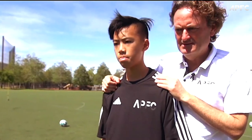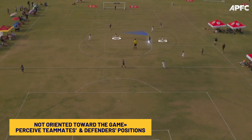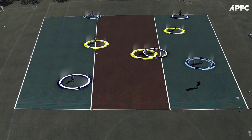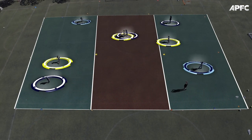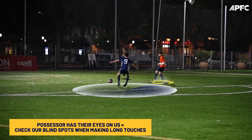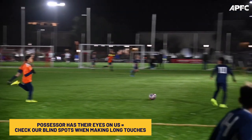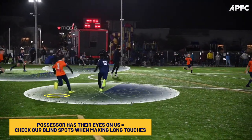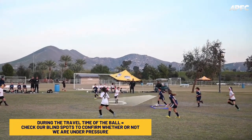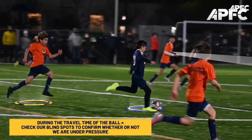When should we apply this? There are three pivotal moments. The first instance arises when we are not oriented towards the game — if we are not in a position to directly receive the ball, we must actively perceive our teammates' and defenders' positions. This allows us to adjust our spatial positioning, setting ourselves up to receive the ball after the current possessor makes the pass. In essence, we are trying to anticipate the next move. The second instance is when the player controlling the ball has their eyes on us — there is a likelihood of them passing the ball to us. We should check our blind spots when they are making long touches and their focus is on the ball. If they use the head-up concept to establish eye contact, we should reciprocate and maintain visual contact. The third key moment occurs during the travel time of the ball. During this period, we should check our blind spots to confirm whether or not we are under pressure. Understanding the pressure situation helps us make a more informed decision for the subsequent play.